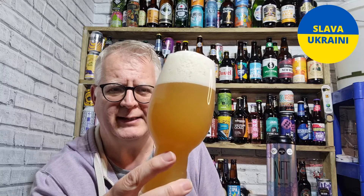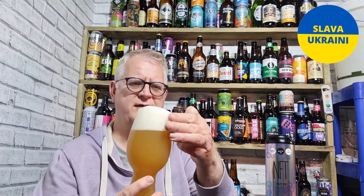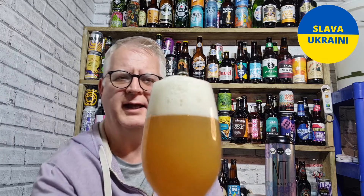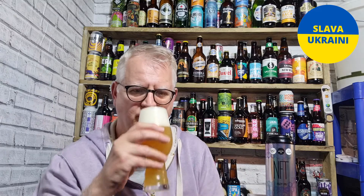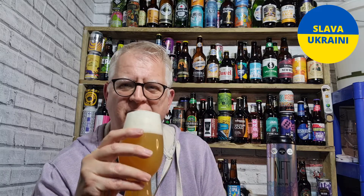This has poured a hazy orange colour with a mahoosive three-finger head — that's my pouring, nothing wrong with the beer. It is a good beer. Very tropical. Getting a lot of mango, a bit of passion fruit, a little bit of citrus in there. Smells really nice.